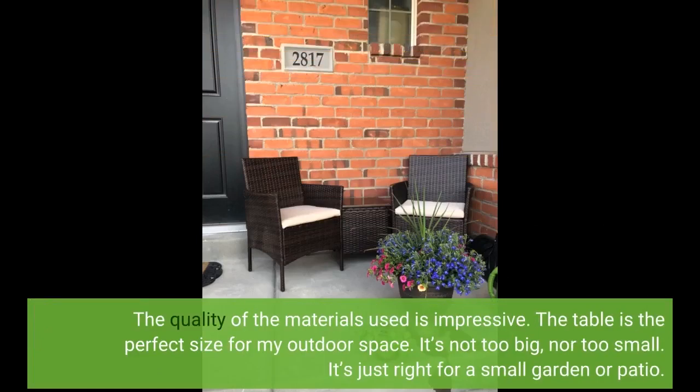The quality of the materials used is impressive. The table is the perfect size for my outdoor space. It's not too big, nor too small. It's just right for a small garden or patio.